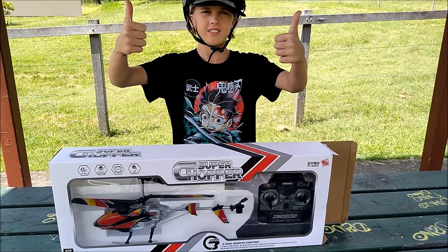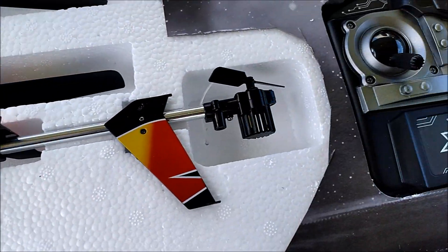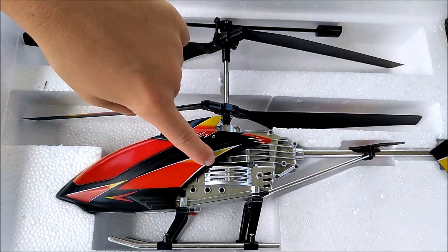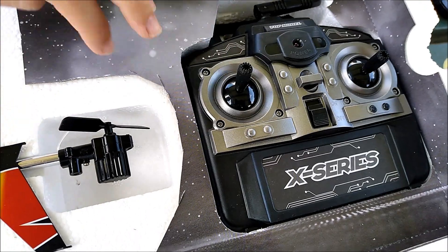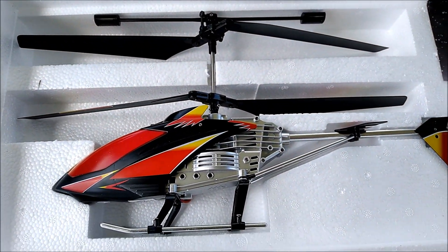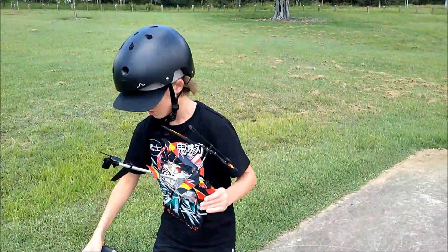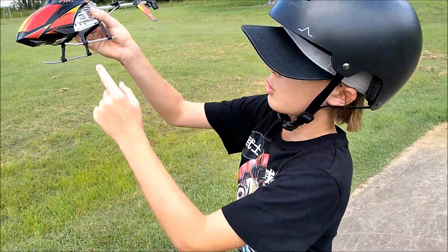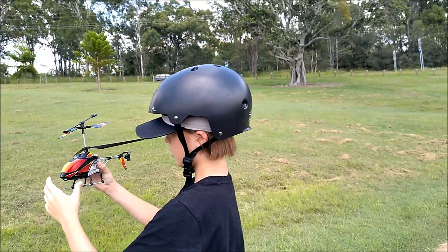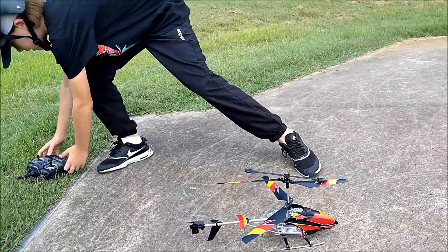Enjoy. So, this is the helicopter and the control, and this one's got two wings and a big control. So this is the helicopter, so we're going to turn it on, put it on this flat surface so it doesn't fall over.